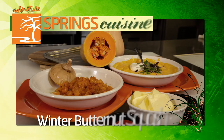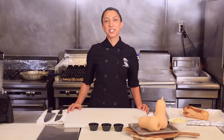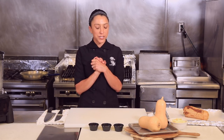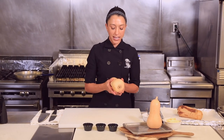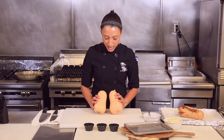Now that the days are nice and cool, it's a great time to fire up the oven and prepare a great seasonal dish. Chef Sisley shows an easy and foolproof way to turn a common gourd into delicious winter comfort food. He's here at the Divine Cafe at the Springs Preserve, and one of his favorite ingredients when the weather cools down is squash — specifically butternut squash.